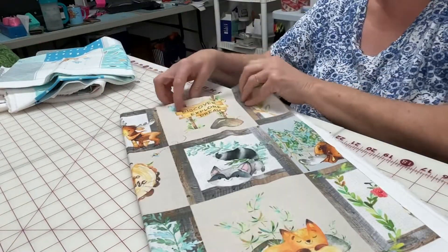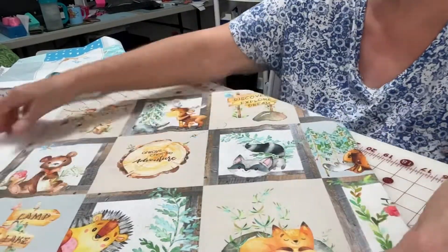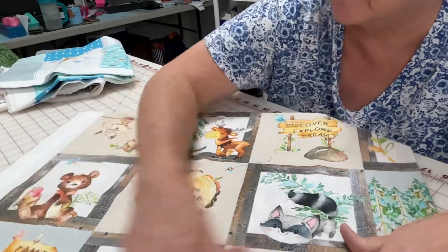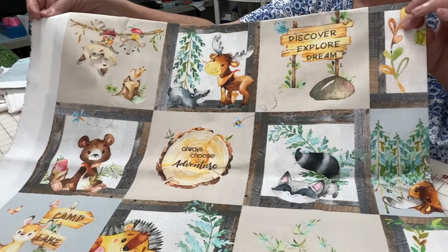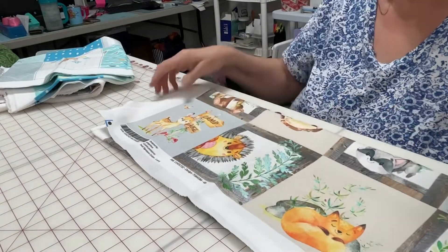Here's my first one. This is just absolutely gorgeous. Isn't that pretty? Always choose adventure. It's going to make a cute baby quilt. I'm going to love working with it.